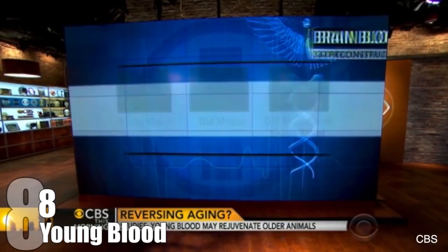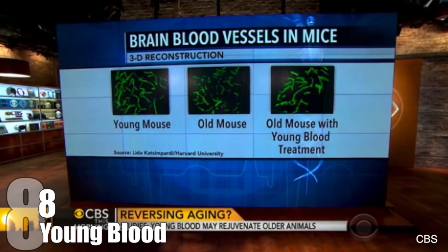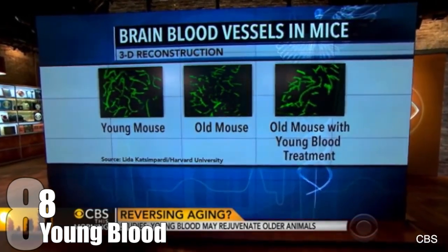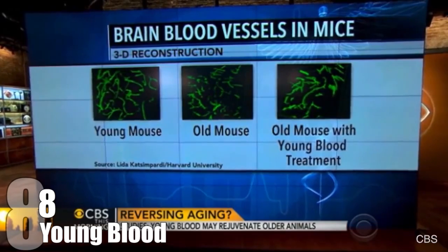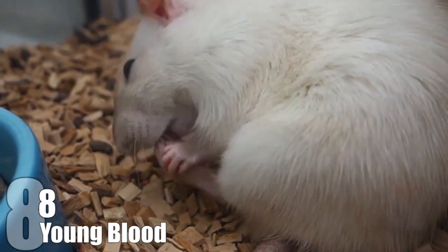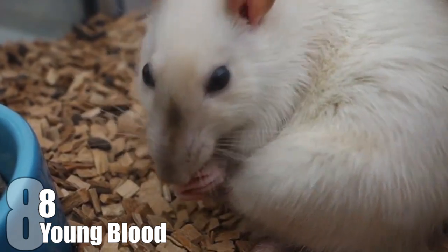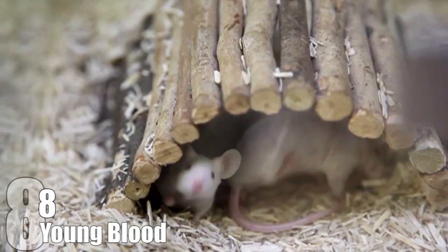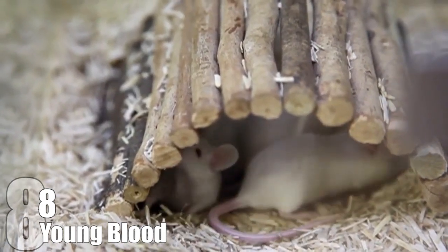Youngblood: In the 1950s, Clive McKay of Cornell University did an experiment where he stitched together the circulatory system of two mice, an old one and a young one. To his surprise, he found that the cartilage in the older mice appeared to be younger than expected. Then in 2005, a team at Stanford University found that young blood also helped repair the mice's livers and skeletal systems, and they could repair muscle faster. Interestingly, when older blood was entered into younger mice, it looked like they were aging prematurely.